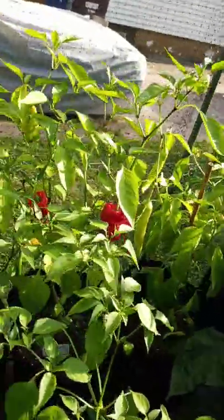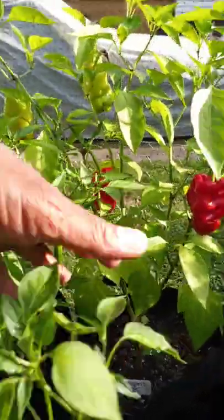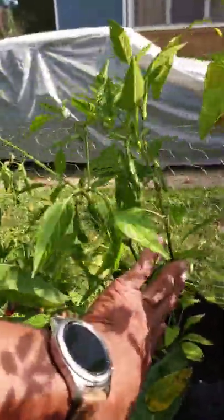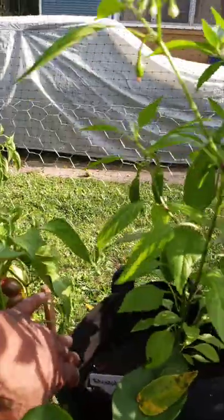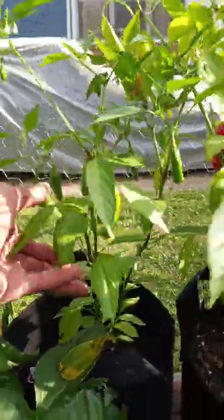Oh, look here — the dragon toe throwing up peppers, oh my goodness, look at all those peppers! This is the shishudo pepper — look at that, look here!